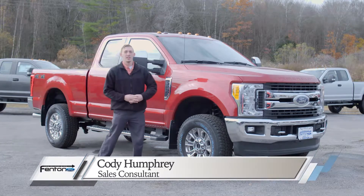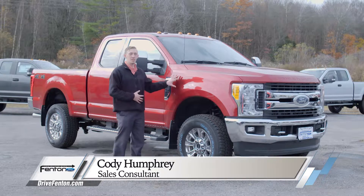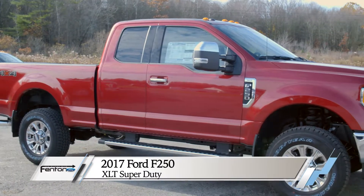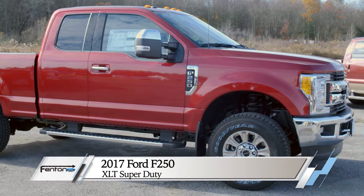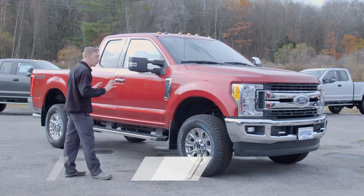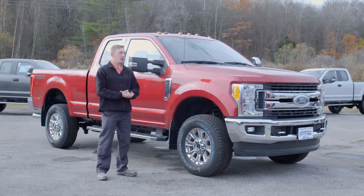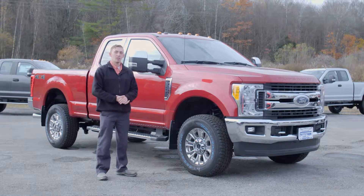Howdy folks, my name is Cody Humphrey. Today we are at Fenton Ford in Camden, New York, looking at the gorgeous 2017 Ford F-250. The one we have for you here today is a wonderful ruby red metallic with that beautiful bright chrome package wrapped around. We'll take a walk around to the front and look under the hood.